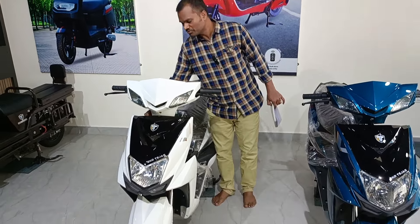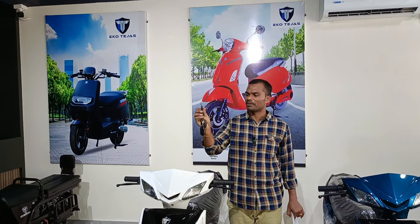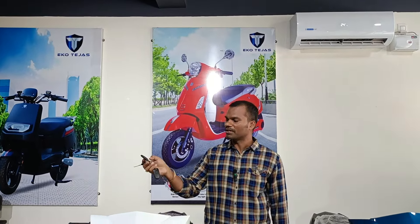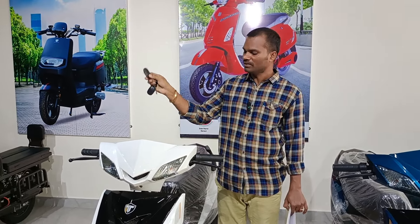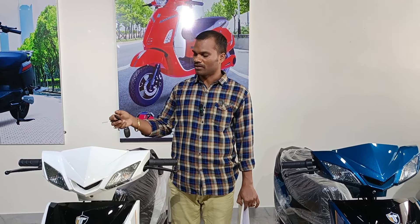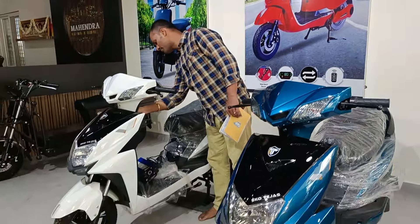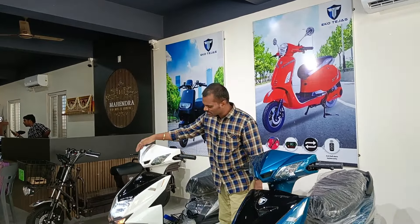This electric vehicle comes with a physical key provided by the company, and it also comes with a frequency-operated key which can remotely lock and unlock the vehicle. If you press the frequency-operated key, the vehicle is locked; press it again and it is unlocked. You can start the vehicle with either the normal key or the frequency-operated key. When you turn it on, the display is visible.